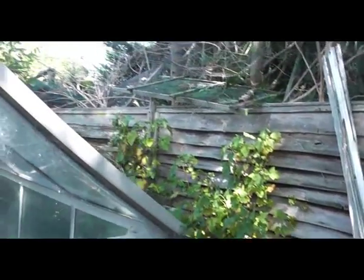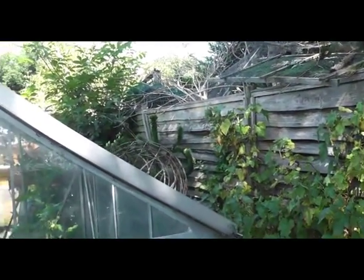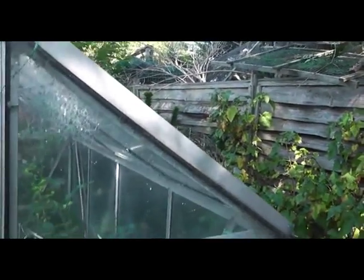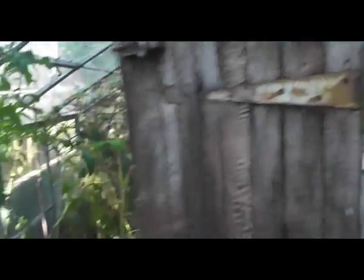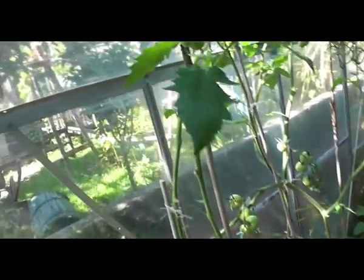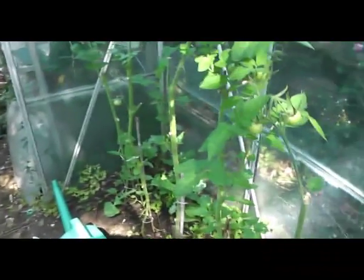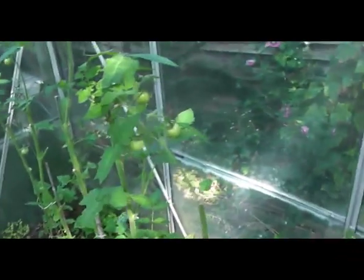The blackcurrants are doing okay. Here we are in the greenhouse now and these tomatoes are doing okay as well — probably going to freeze them down. Cut some more off. I don't know where the toad has gone.